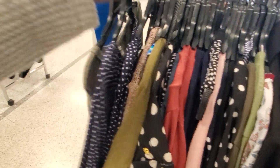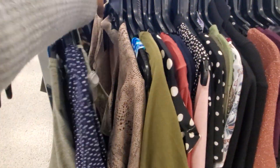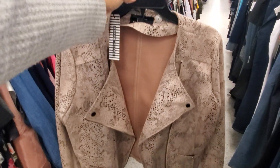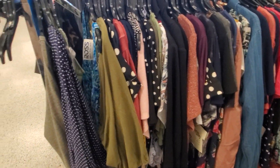I'm just going to go through the racks here. You know Ross, it's going to get crowded. I found a jacket for $24 — like a moto jacket, snake print. I'm seeing a lot of polka dot right now.